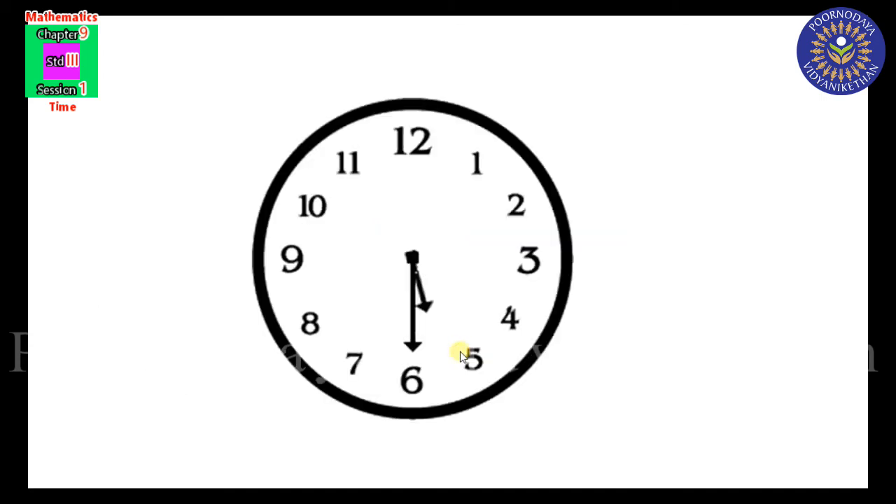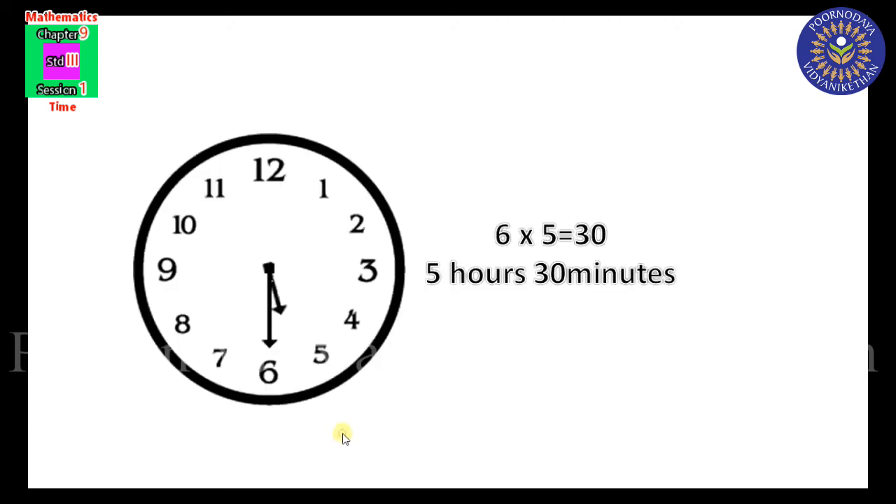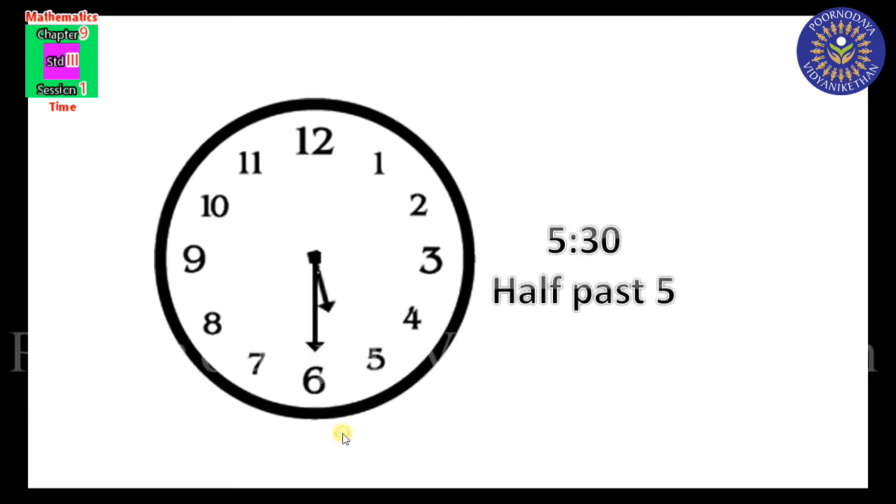One more example. The hour hand just passes 5 and the minute hand is at 6. Minute hand at 6 means 6 into 5 equals 30 minutes. The hour hand just passed 5, so the time is 5 hours 30 minutes — written as 5:30 or half past 5.